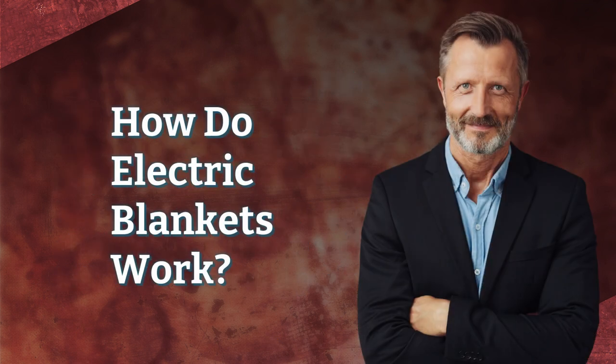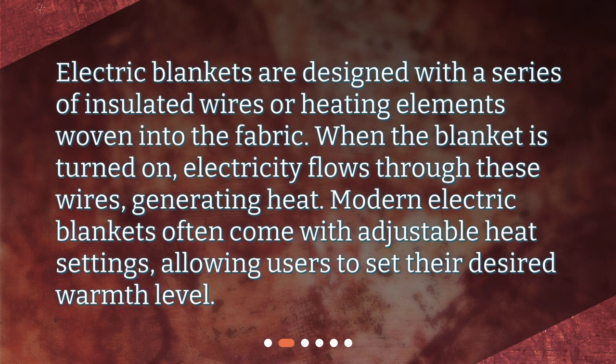How do electric blankets work? Electric blankets are designed with a series of insulated wires or heating elements woven into the fabric. When the blanket is turned on, electricity flows through these wires, generating heat. Modern electric blankets often come with adjustable heat settings, allowing users to set their desired warmth level.